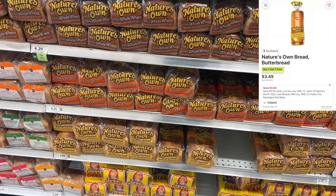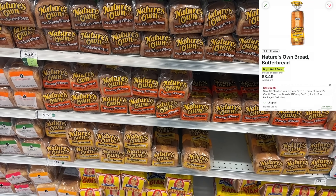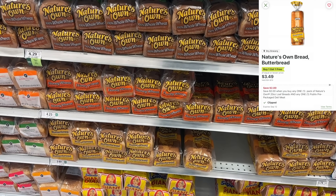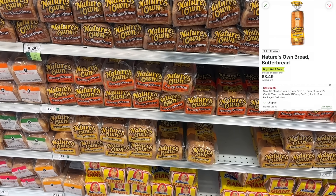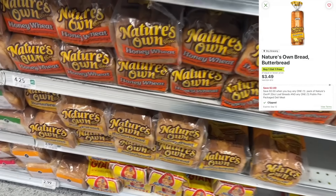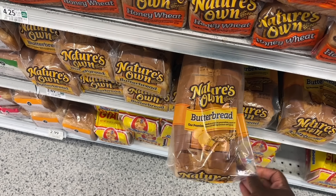If you still have the $2 digital coupon for Nature's Own, the butter bread is buy one get one this week. One loaf will ring out for $1.75, and that $2 digital coupon is coming off, making it free plus $0.25 in overage for the bread. So if you still have it, definitely pick up some free bread this week.